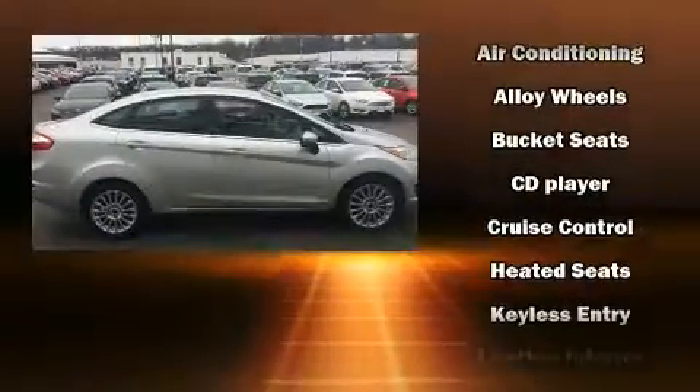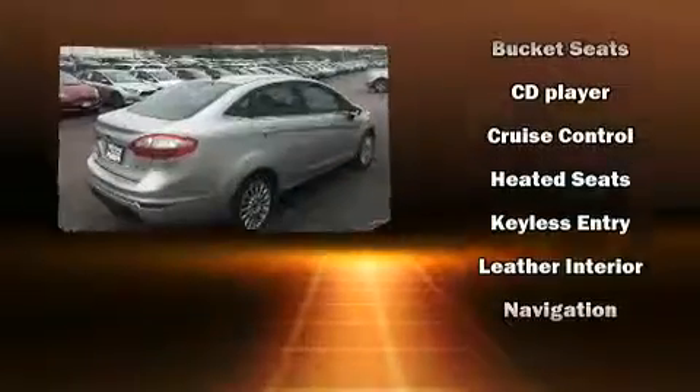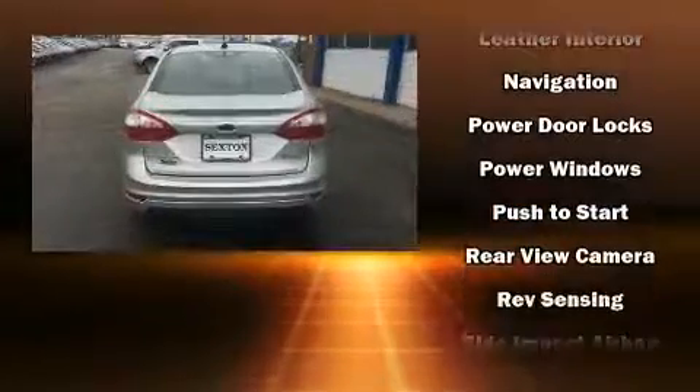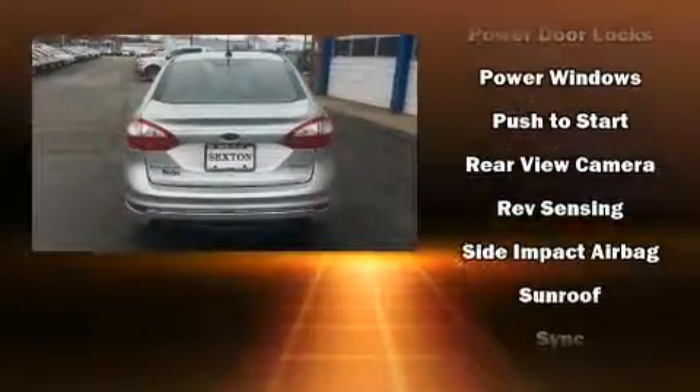Safety equipment has been integrated throughout, including dual front impact airbags with occupant sensing airbag, head curtain airbags, traction control, ignition disabling, and ABS brakes.